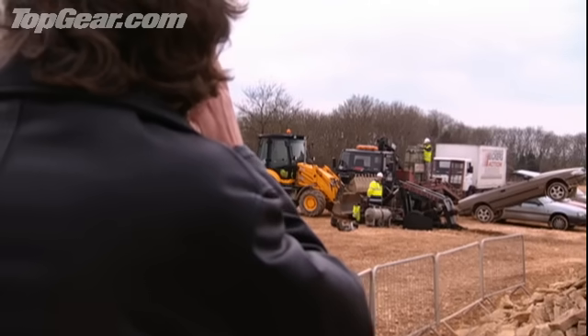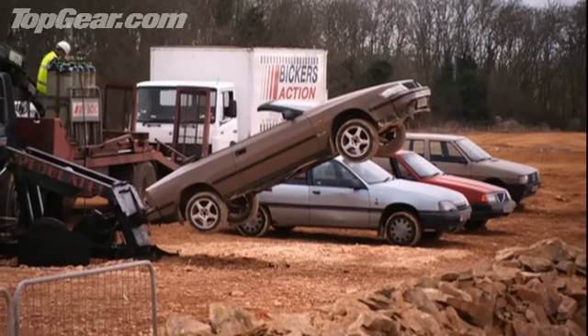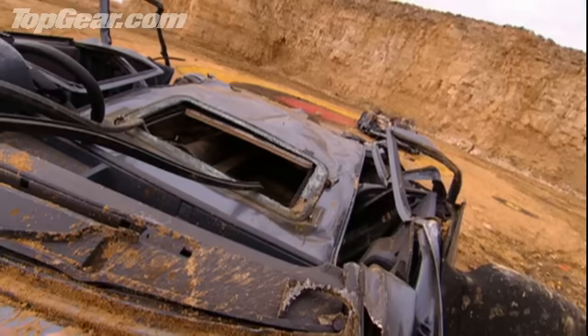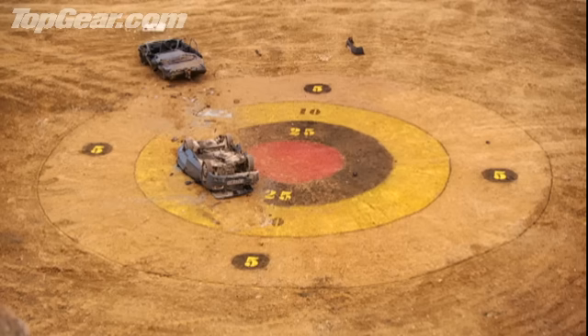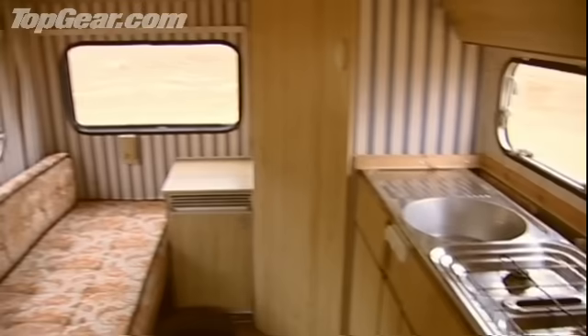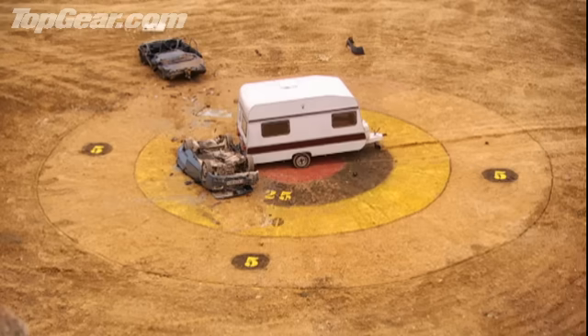So I get to choose cars: full 1,200 psi please, more elevation, about 40 degrees. To make the bullseye a more exciting proposition, we've put a caravan on it. That caravan — that is genius. Whoever thought of that addition? It was me. Not a bad idea.